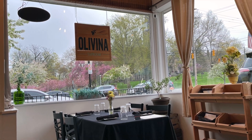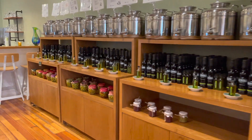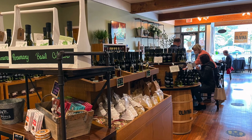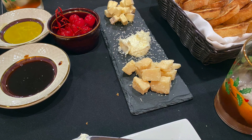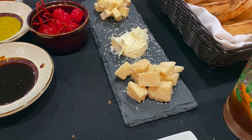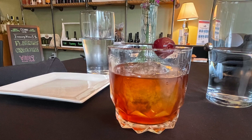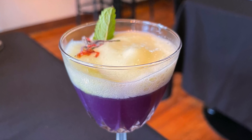Come on into Olivina Tap Room and try out all the different flavors of olive oil and balsamic vinegar — I'm sure you're going to find one or two that you will just love adding to your cooking at home. The menu is incredible, especially if you come in on Friday and Saturday nights after five, and Tristan the bartender has some amazing cocktail concoctions that you are not going to want to miss.